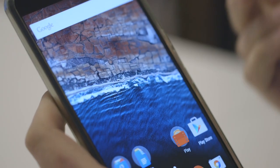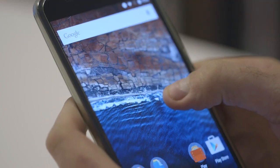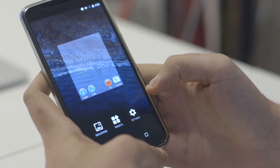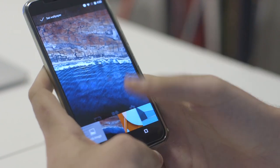Once you swipe up from the lock screen, this basically looks the same as it always has. There's a new wallpaper — that's the only new one so far, so if you're hoping for more than that, you'll have to wait for some updates in the future. It's a nice one at least.